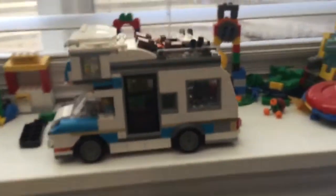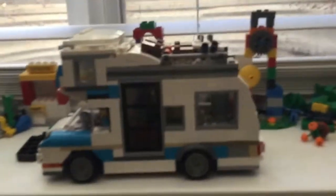Hey guys, today I have this RV made of Legos. I bought it yesterday at Walmart.